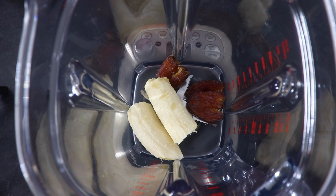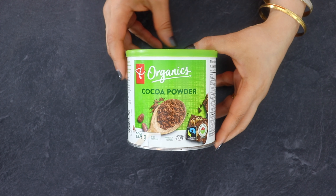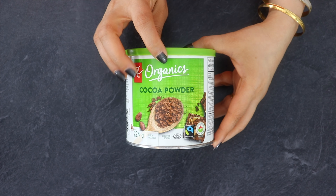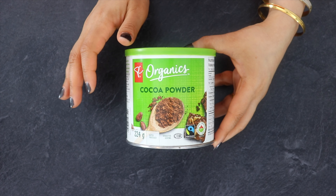Next goes 1 tbsp of unsweetened cocoa powder. Cocoa powder regulates the use of energy, reduces appetite and inflammation, and increases the fat oxidation process. It also improves blood flow and lowers cholesterol.